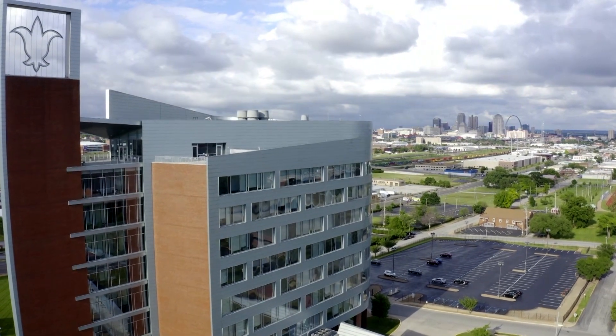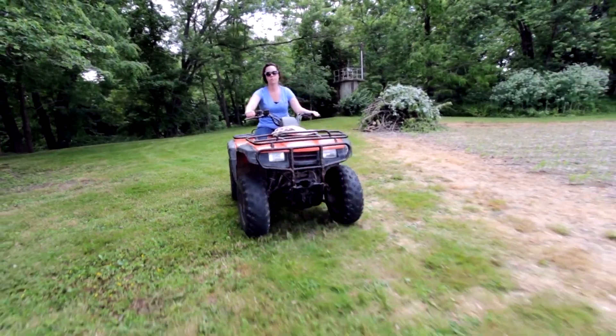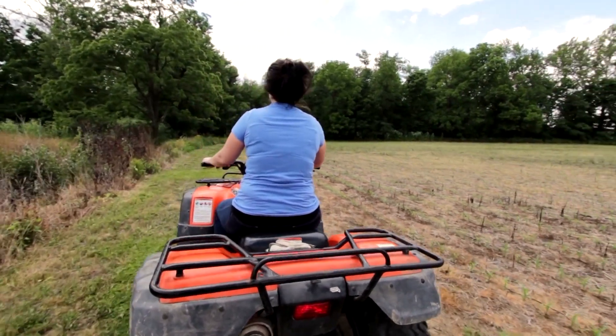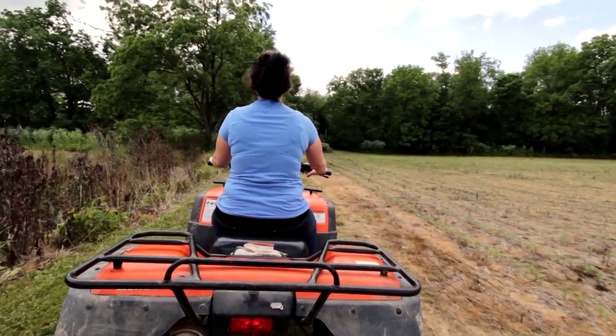Freak accident — riding a four-wheeler. My bike apparently had a broken strut and I wasn't aware of it. I was driving down this gravel driveway and the left front tire hit a tuft of grass and it jerked the handlebars out of my hands. I flipped onto my left side and instead of putting my feet together I crisscrossed them and shattered my entire tibia.